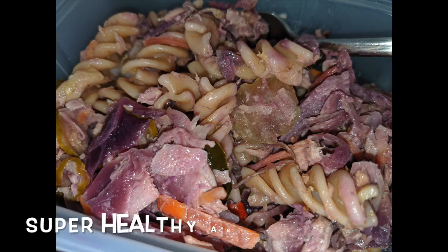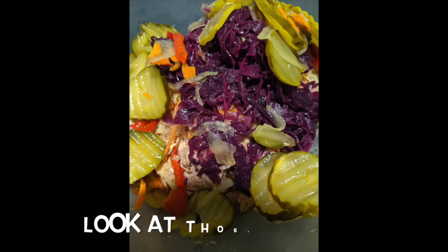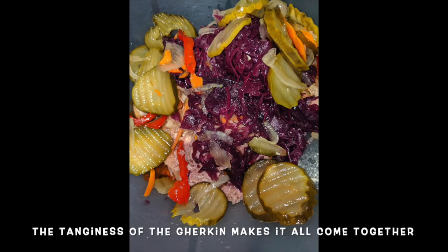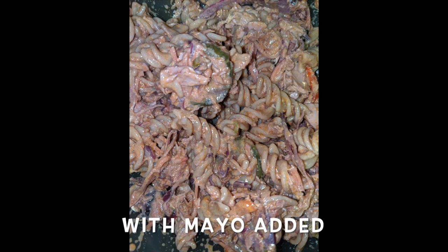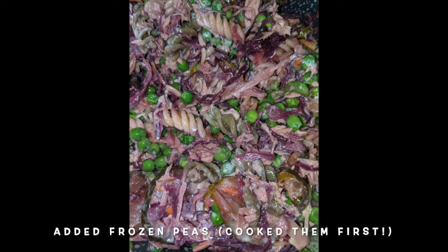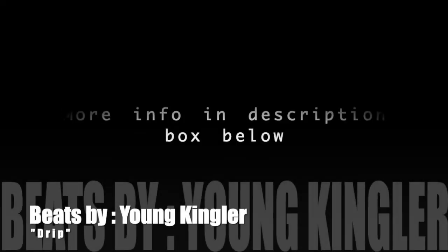Just throw everything together — it is super healthy and so, so tasty. The colors are vibrant, they're popping, and it's really cool to see it all come together. With mayo added it kind of looks something like this — don't worry about how it looks, it tastes delicious. Add lots of spices: paprika, garlic, ginger, whatever you fancy, black pepper, white pepper, and boom — you're done.